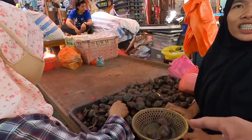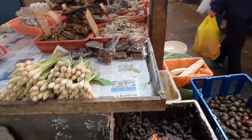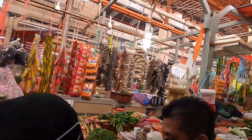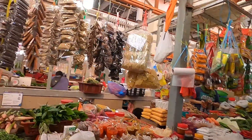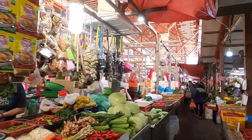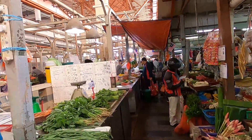Wow, they have these — what is this called? Jering! Okay, nice. Man, I need to go with a local so they can teach me what everything is called. There's a lot of things I've never seen before or I'm not familiar with. On weekends I heard this gets really crowded — you can barely walk — so I came on a weekday.